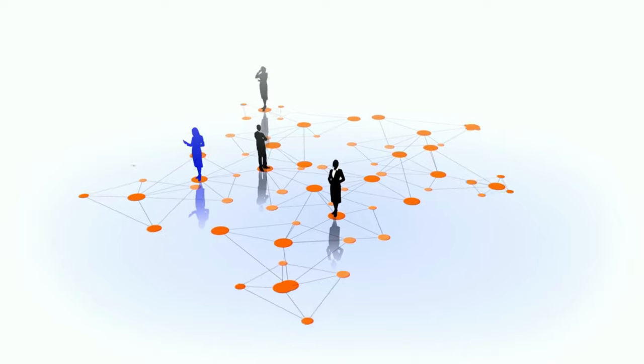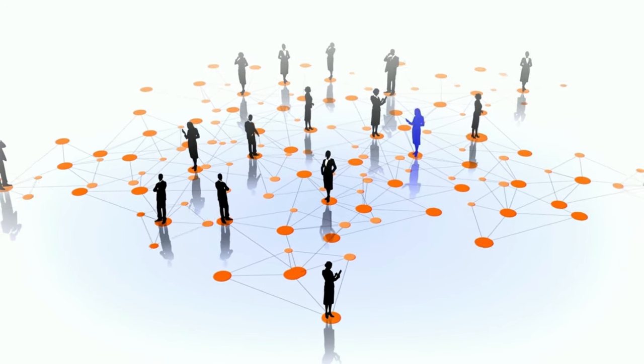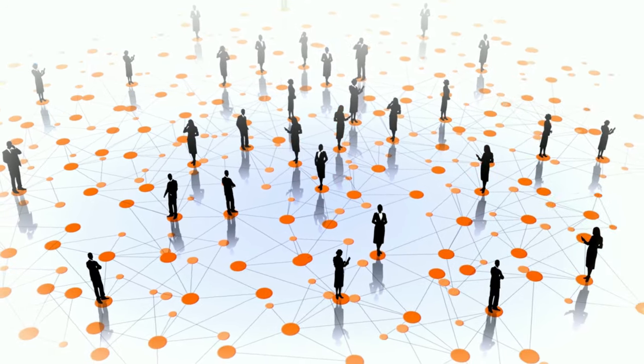If you can tell, this is all about networking. It's about building relationships. About 99% of your clients are going to come from referrals, so the more people that know you do makeup, the more clients you're going to get.